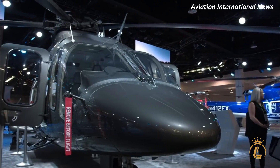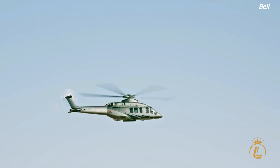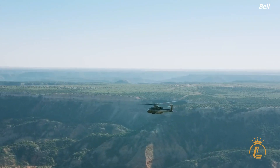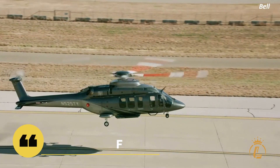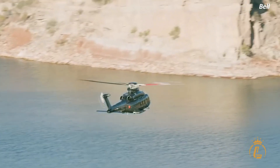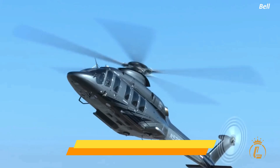Now let's see the Bell 525 Relentless Helicopter in action. With its raw power and agility, this helicopter is capable of performing advanced maneuvers that other helicopters can only dream of. The Bell 525 Relentless Helicopter takes off with incredible speed thanks to its powerful engines and advanced fly-by-wire system. As it climbs into the sky, you can see just how agile this helicopter is, making sharp turns and sudden stops with ease.